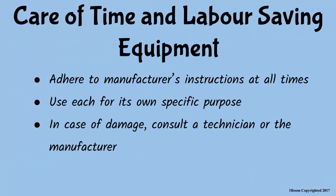And finally, since this equipment is very expensive, it needs proper care and maintenance. Always adhere to the manufacturer's instructions when using these gadgets. Use them for their specific purposes, and in case of damage, consult a technician or the manufacturer.